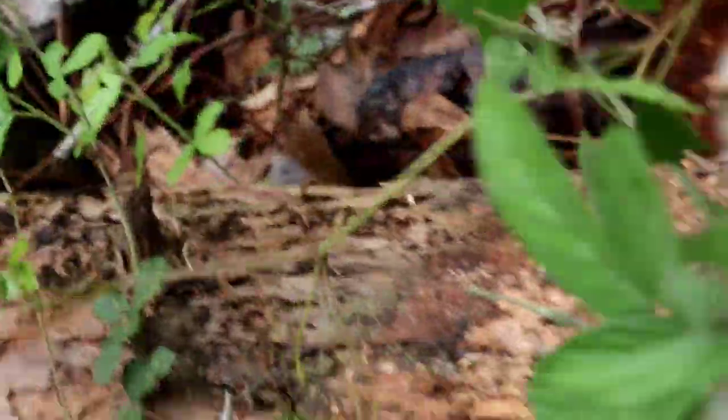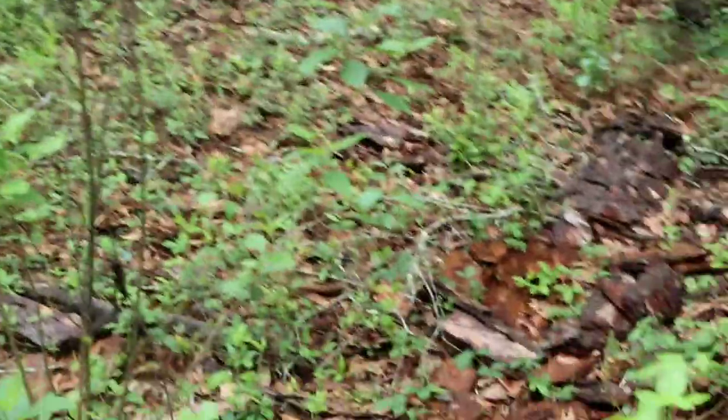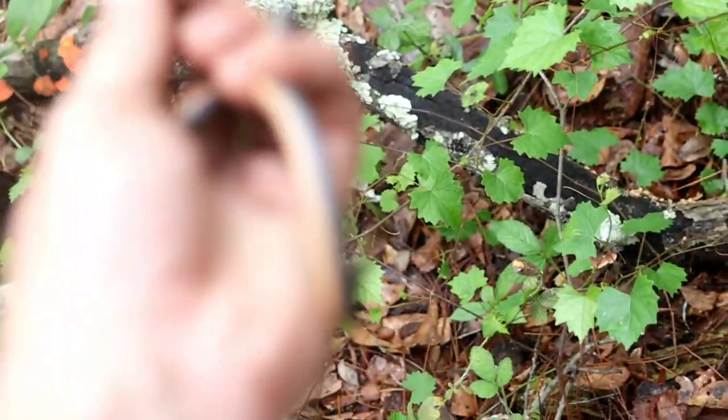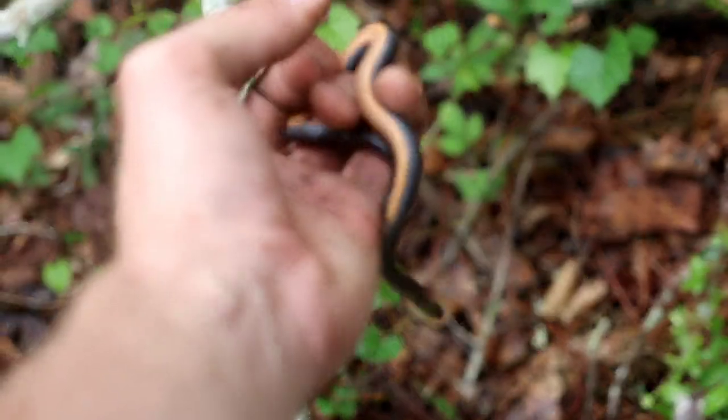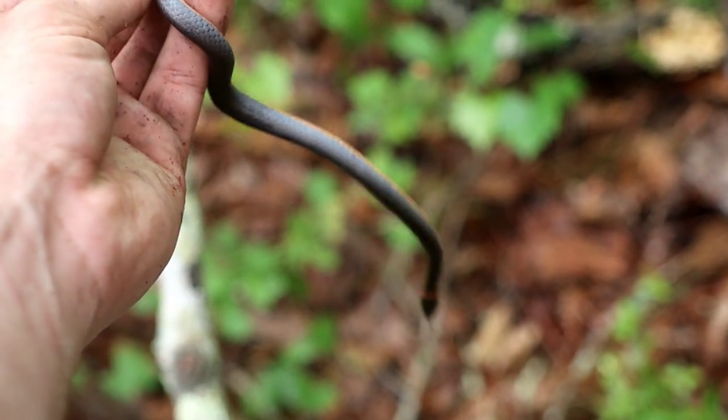Next snake — massive ring neck. Oh my gosh, hold on. Whoa. Good night, it's massive. That's a big ring neck, biggest one I've seen in a while. You get to focus — goodness gracious, he's in shed. That's a big boy.